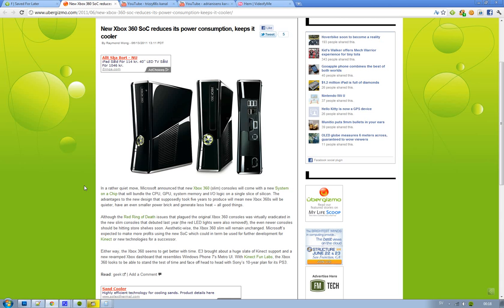Hey guys, just letting you know that there is a new Xbox 360 that's going to come out, and they're coming out with a new System-on-Chip. If you don't know what the system ownership is, for short SOC, it is basically something that will bundle the CPU,